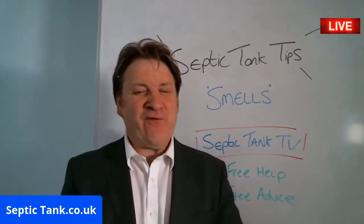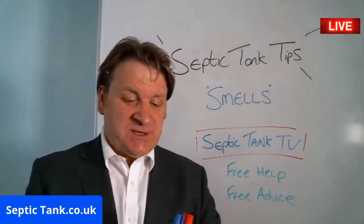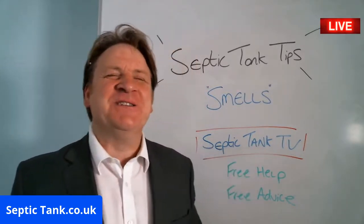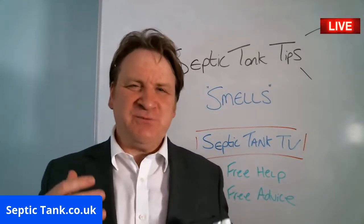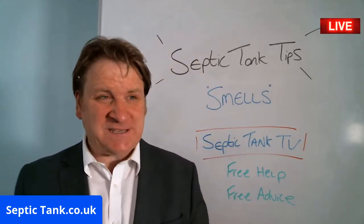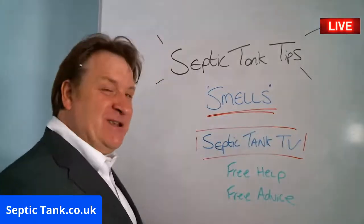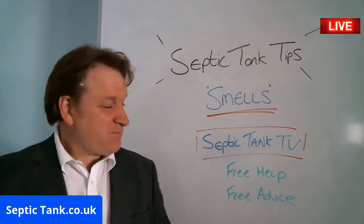Hello, Jason here from septic-tank.co.uk. Tonight I'm going to be doing a septic tank tip. The reason I've left it so late is because everyone's home, and this is one of the most common problems that people face with their septic tanks — and that is smells.